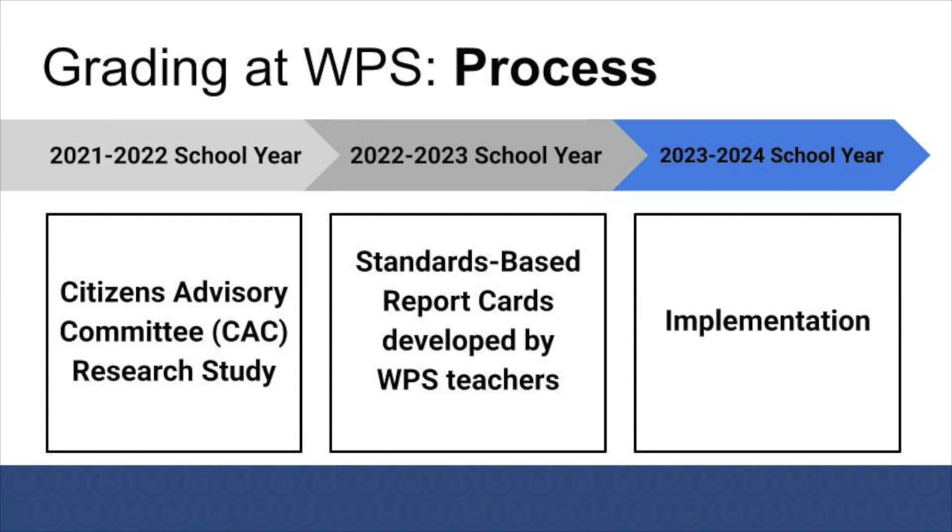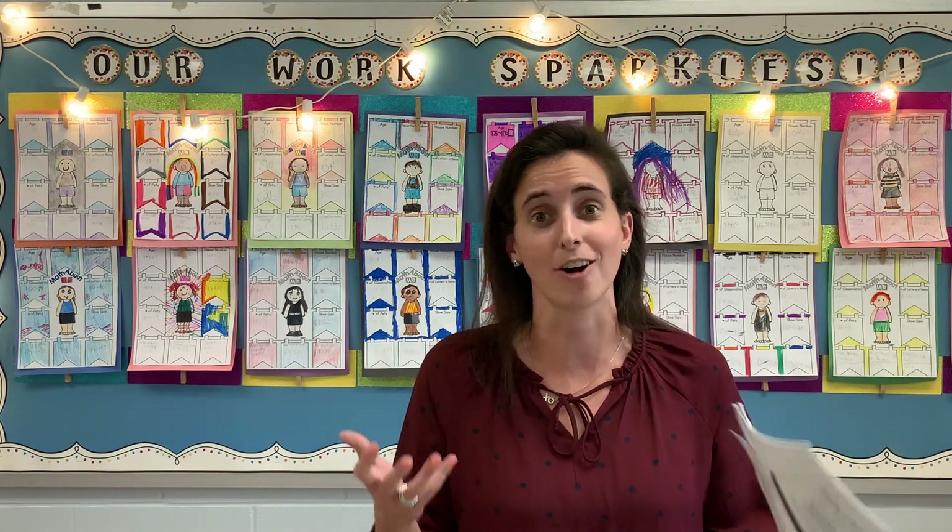In the end, after all this research, collaboration, and data gathering, the study provided a recommendation to the school board saying a standards-based report card would be very beneficial to the primary division. Then in 2022 and 2023, all professional educators reviewed the data and research gathered by the CAC and developed our standards-based report card to best meet the needs of all students, aligning it with state-level standards. Finally, in 2023 and 2024, we are excited to be implementing this standards-based report card to best serve all of our students and stakeholders.